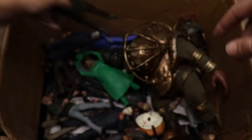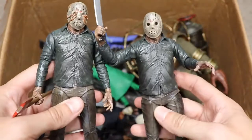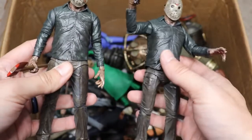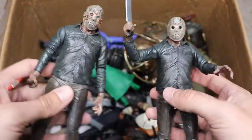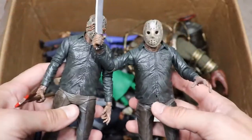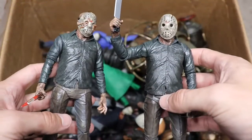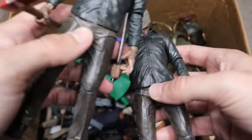Next up, a Part 5 dream sequence Jason from NECA. They went for a wet look — you can see the shine and shimmer on him, and the mask has it too. We have two versions: one with worms coming out of the mask, and a regular version. One carries an axe, the other a machete. They're relatively similar to Part 3 and Part 4 figures, and I'm still waiting on my Part 5 to arrive.